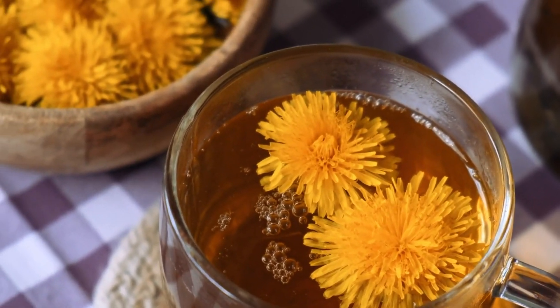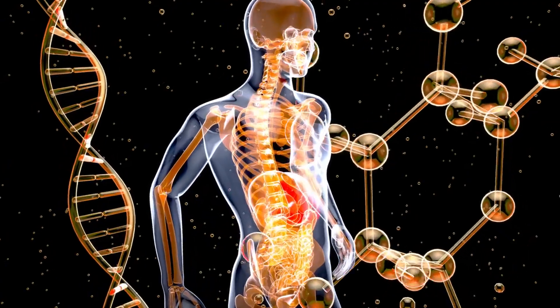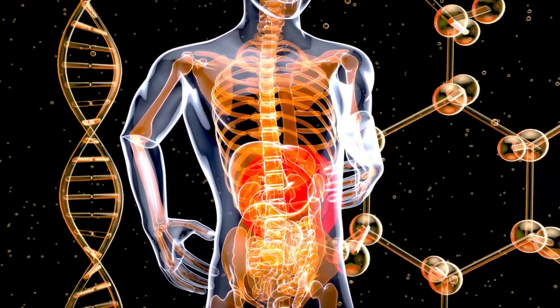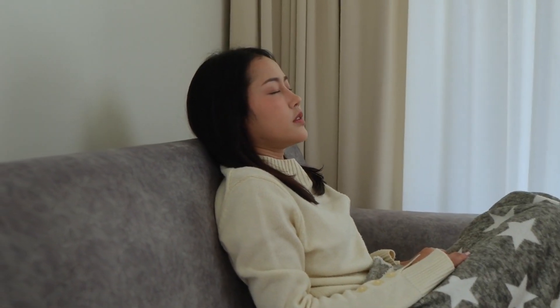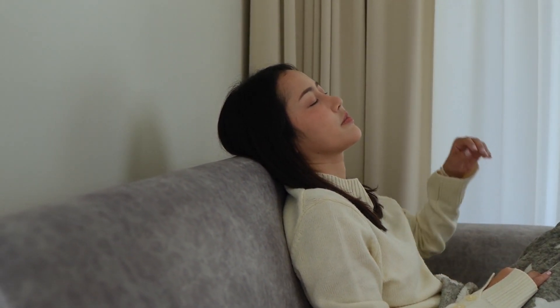Dandelion tea contains powerful antioxidants, particularly in its roots. Antioxidants are crucial for liver health because they combat oxidative stress, a process that can damage liver cells. By drinking dandelion tea, you're consuming compounds that may reduce this stress and help your liver stay healthy.